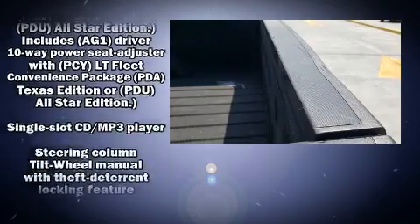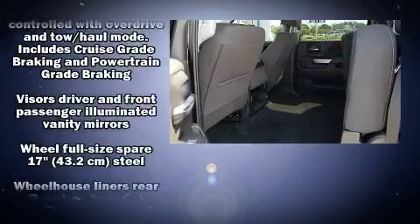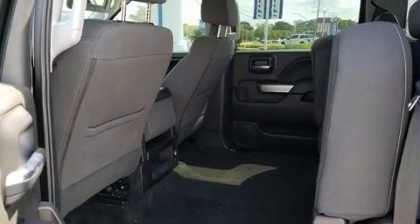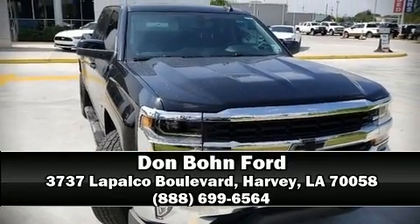A panic alarm and four-wheel disc brakes with ABS provide added security, while dynamic stability control supplements the drivetrain. Stop by our dealership or give us a call for more information.